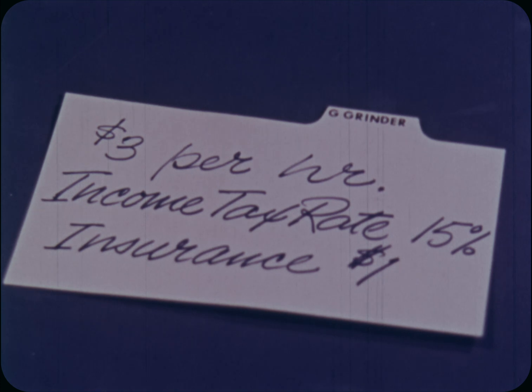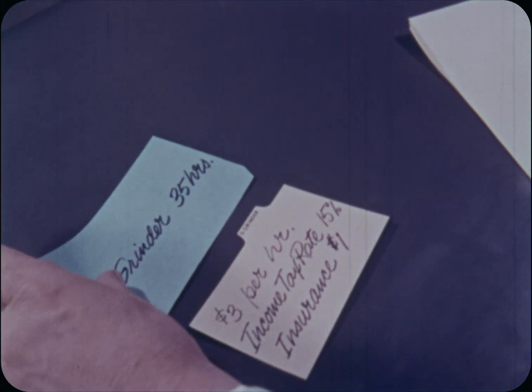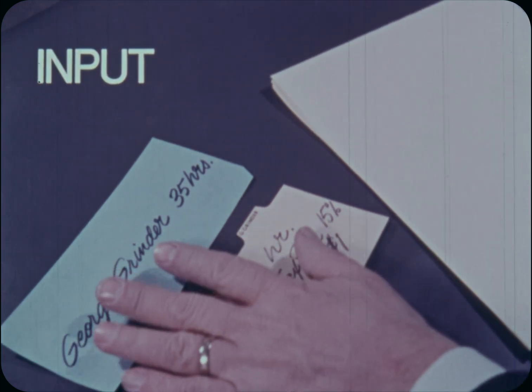His rate of pay is $3 an hour. His deductions are 15% for income tax and $1 for insurance. George worked 35 hours last week. That's your input — the facts.